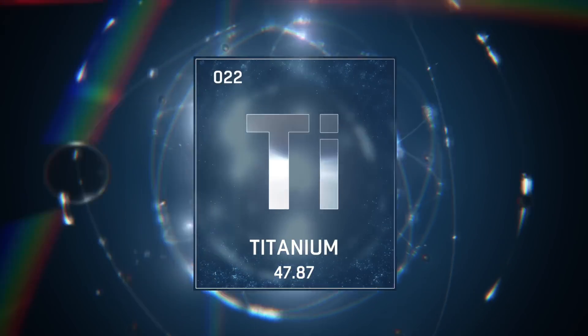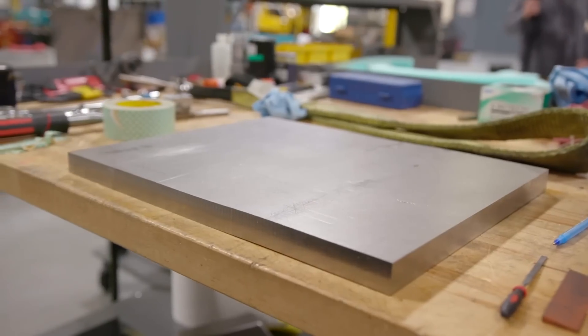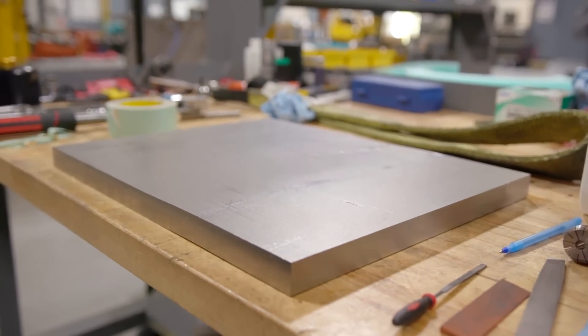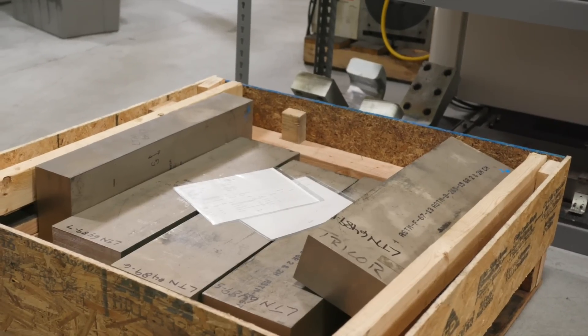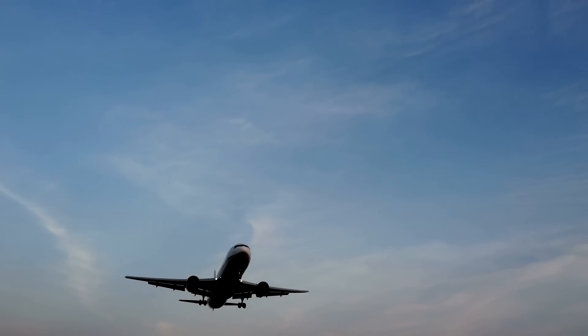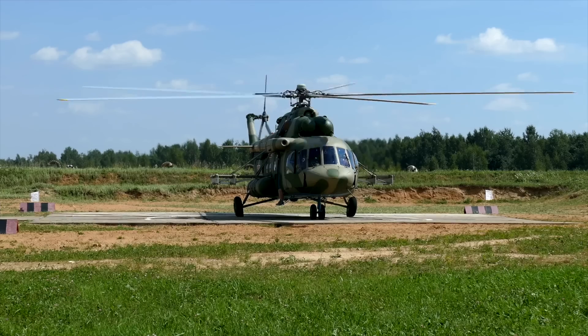After 1950, titanium changed from a laboratory curiosity to an important commercially produced structural metal. Titanium is lightweight, low corrosion. Its combination of high strength, low density, and excellent corrosion resistance make it really useful for parts used in aircraft, spacecraft, medical, and even defense manufacturing.